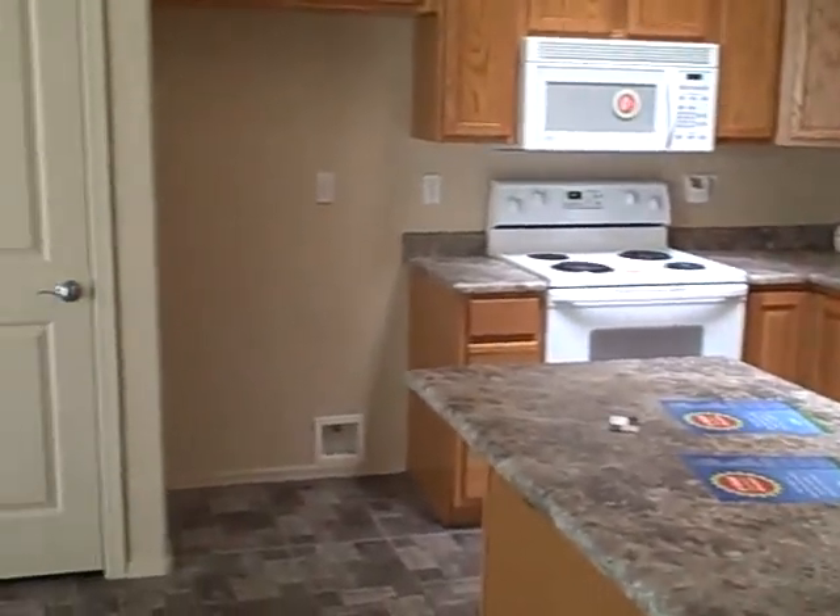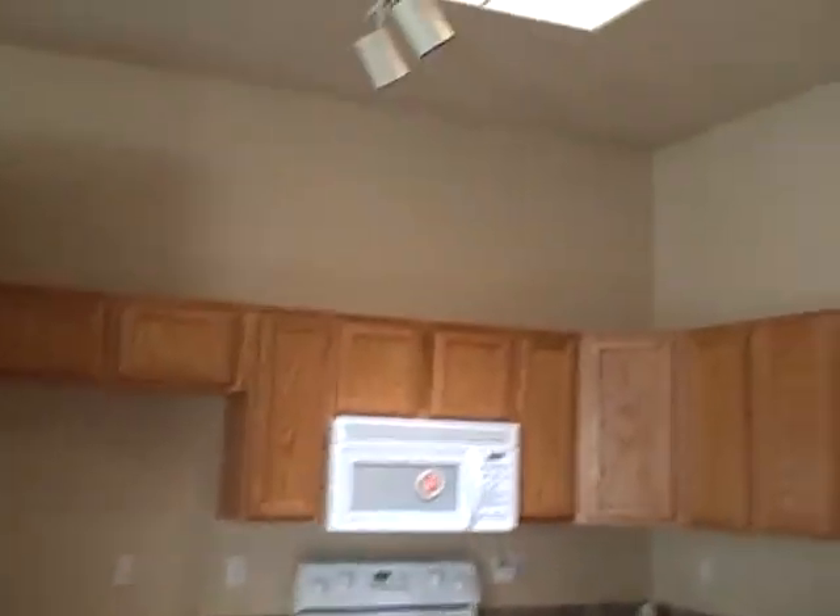Missing a refrigerator, but has all the other appliances that look in good shape as well. Skylight.